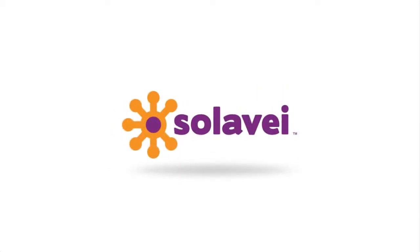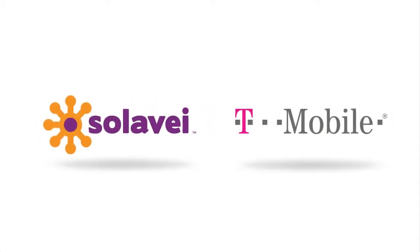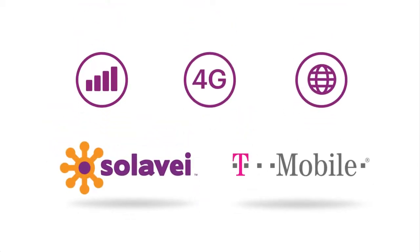Solovey Mobile Service is built on one of the nation's fastest 4G networks, so you get great coverage and the highest speeds wherever you live, work, and play.